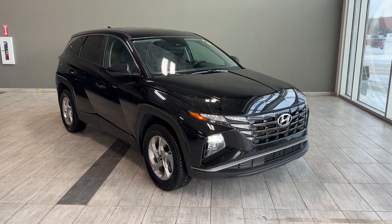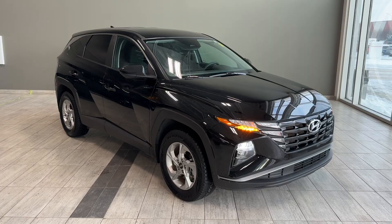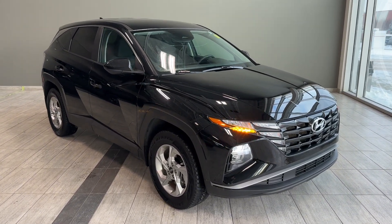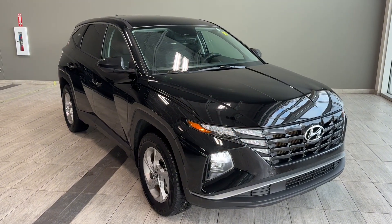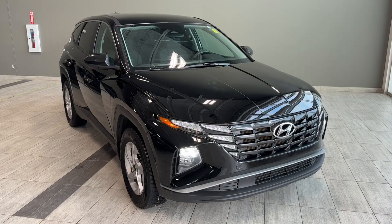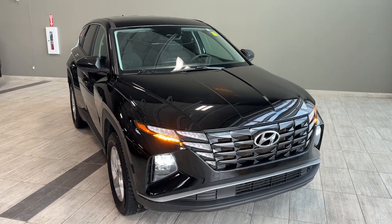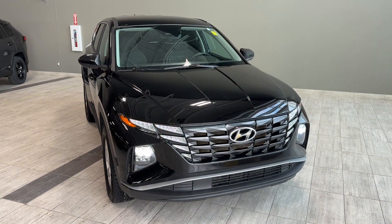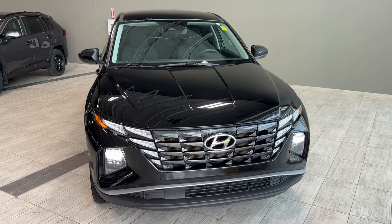Welcome back to another walk-around video at Toyota Northwest Edmonton. Today we're looking at a pre-owned certified and reconditioned 2023 Hyundai Tucson Preferred all-wheel drive in black metallic. This SUV comes equipped with a 2.0-liter four-cylinder engine paired with a continuously variable automatic transmission, producing 168 horsepower and 151 pound-feet of torque.